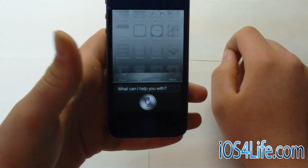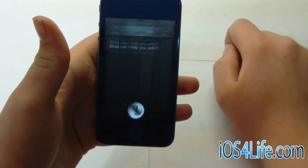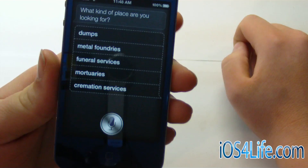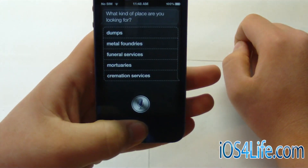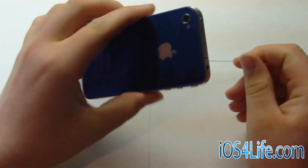So if I want to say, where can I hide a dead body? What kind of place are you looking for? Dumps, metal foundries, funeral services, mortuaries, or cremation services. So there you can see that Siri is fully working on my iPhone 4.